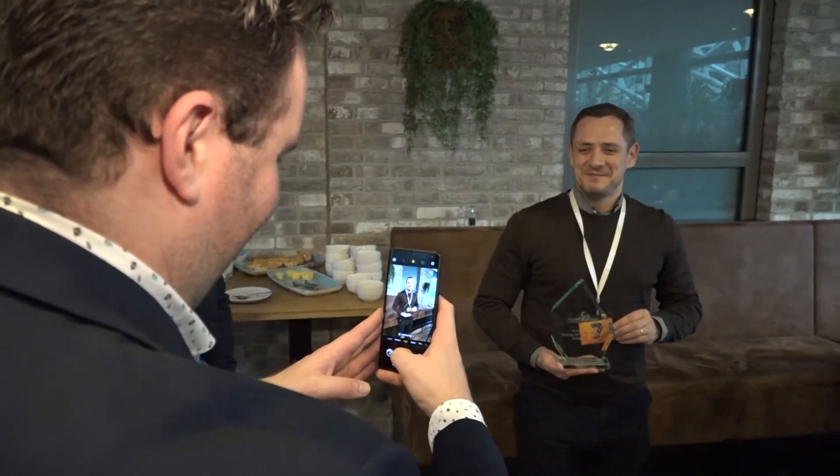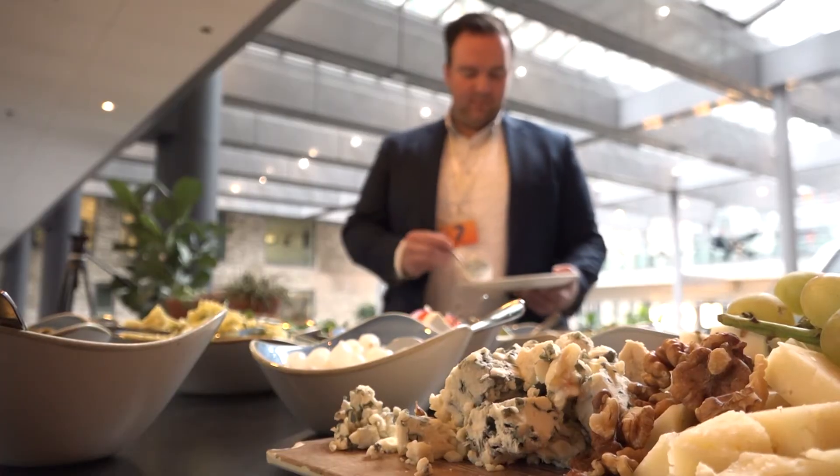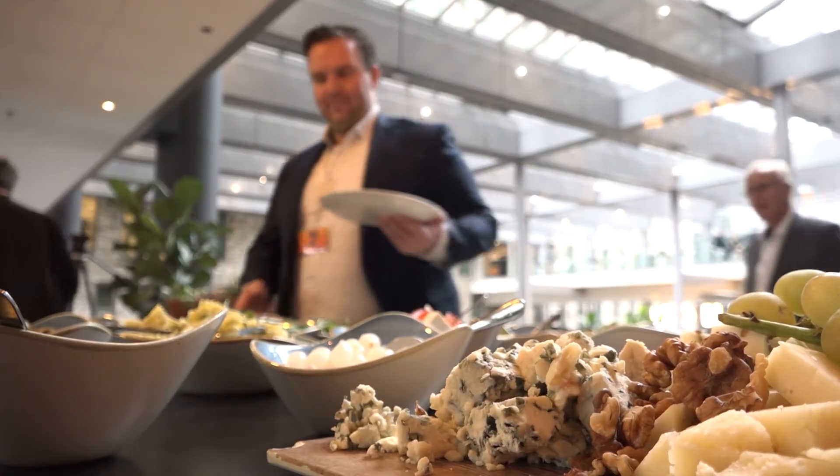We partner enkel met producten waar we 100% achter staan. En EG Monitoring was voor ons de meest volledige oplossing die onze klanten het meeste inzicht levert als het gaat over monitoring van de volledige infrastructuur end-to-end.